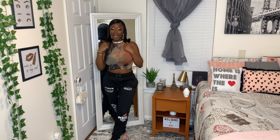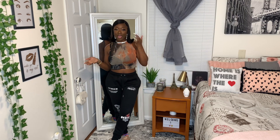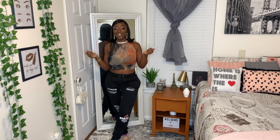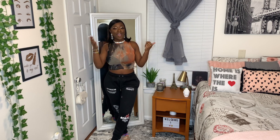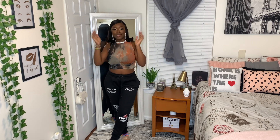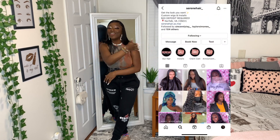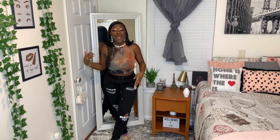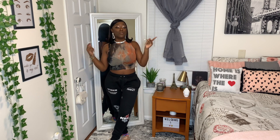Y'all are probably like, 'Dang, she's dolled up!' — yeah, I'm really dolled up today. I had a shoot for my 21st birthday, got hair and makeup done. I'll tag who did my hair and makeup down below. My hairstylist is Serene Hair, and my makeup artist is Angie, so make sure you check them out.